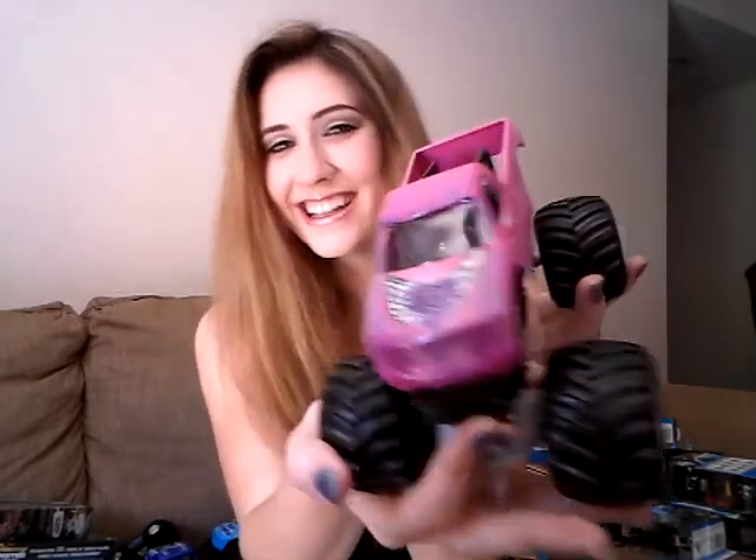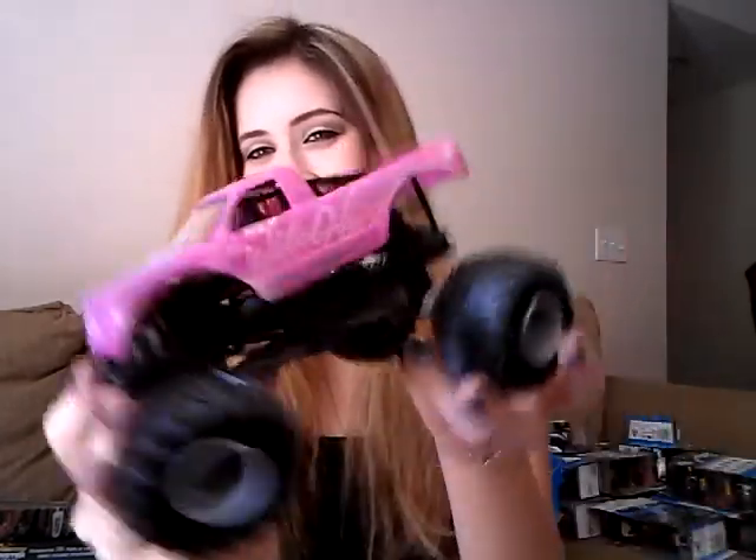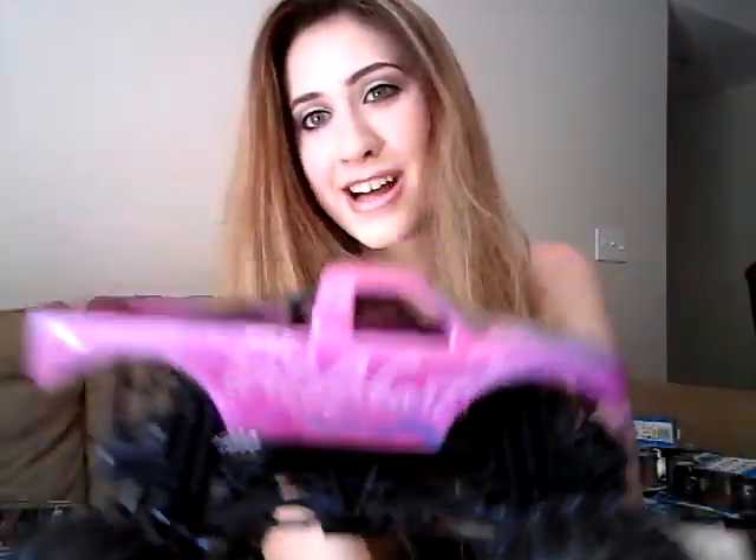And this is definitely my least favorite — I made this. This is Wild Heart, guys. This is why I was destroying those Blue Thunders. Wild Heart, y'all — this is my baby.